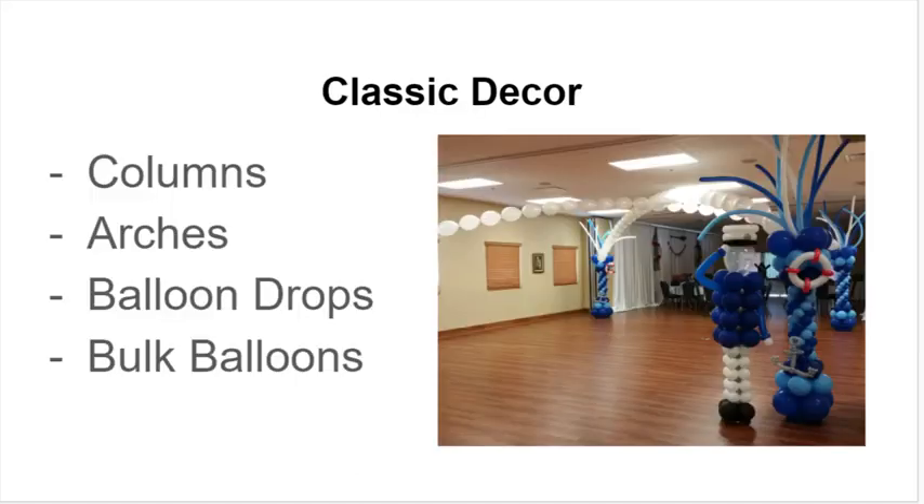Then there's also classic decor. Columns, arches, balloon drops, and bulk balloons can all be delivered to you as well, so you don't have to go out and grab these things yourself. It's not just for corporate events or weddings — we can deliver classic decor pieces for birthday parties, events, or just because you want to decorate for a family dinner party. So there's no reason to stay away from that; all of this is certainly possible.